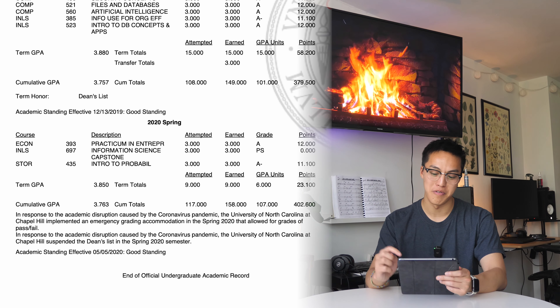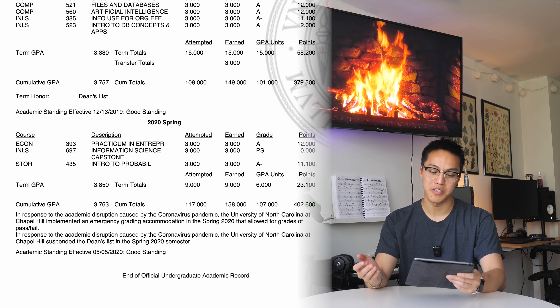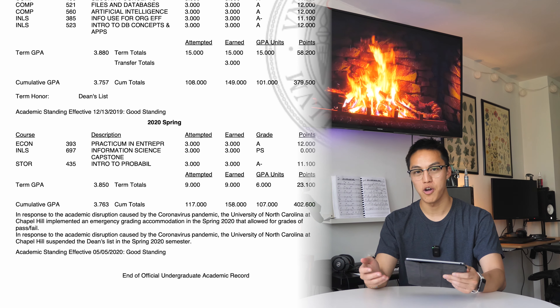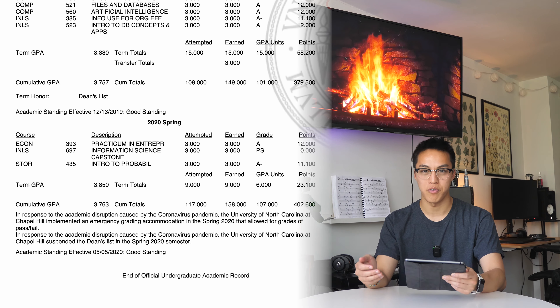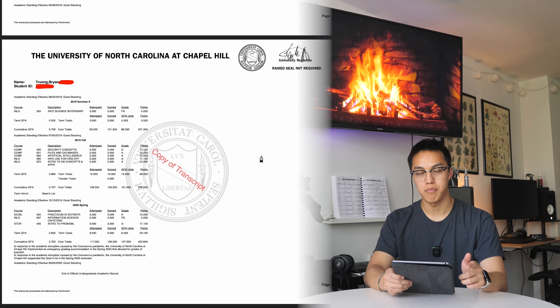I had actually dreaded taking STOR 435 Intro to Probability — if you remember, this is the class I withdrew from before. But second time's the charm. I also think COVID made things easier: we had take-home exams that were open-internet over 24 hours, as opposed to a traditional Friday morning in-person exam.